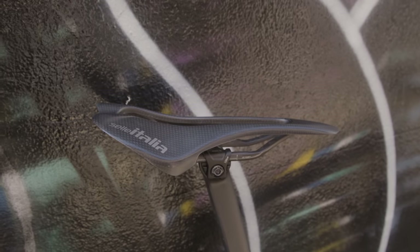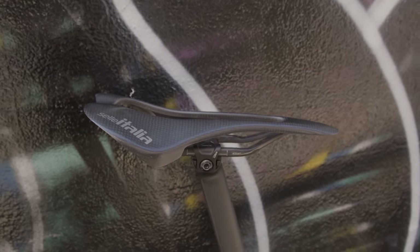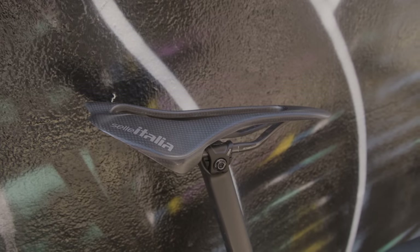The saddle itself is the Sella Italia SLR C59. At just 61g, it is a weight weenie's dream, but you'd have to get your position dialed for the bare carbon shell to be comfortable.